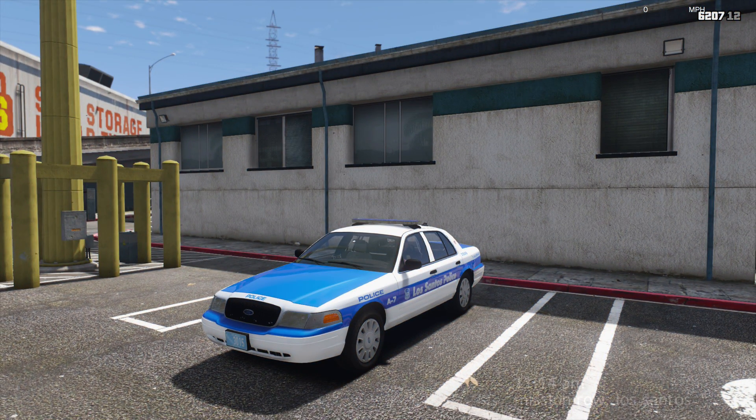Welcome back to another LSPDFR Patrol. Today we've got a brand new car pack from Kartrez — this thing is pretty sick. It's based off the Boston Police Department. Before I give you more information about the pack, I wanted to tell you guys a little bit of information about the Boston Police Department.